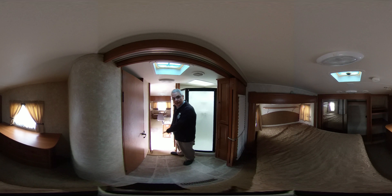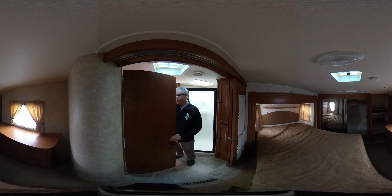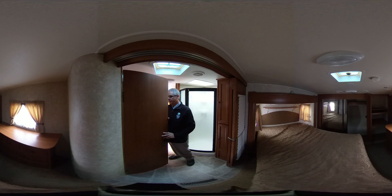It also has a laundry chute down here in the floor. Inside here is a spacious bathroom with a medicine cabinet, a toilet with a foot flush, and lots of storage.